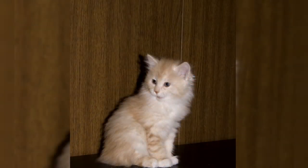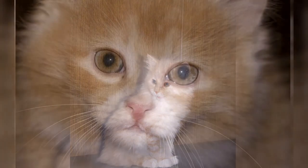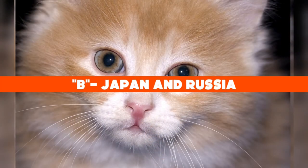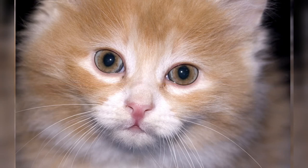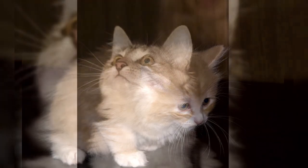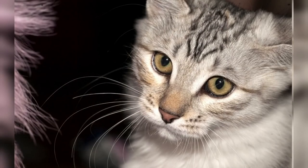Now let's get back to our trivia question: what two countries are the Kurilian Bobtail cat native to? The answer is B: Japan and Russia. The Kurilian Bobtail originates from the Kuril Islands, a volcanic archipelago located between Kamchatka, Russia, and Hokkaido, Japan. Well, that's all we have for the Kurilian Bobtail. We hope you enjoyed this video — let us know your thoughts in the comments below. We'll see you next time on Kitten's Corner.